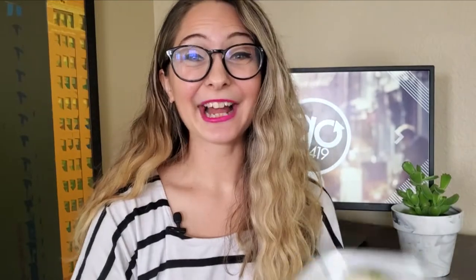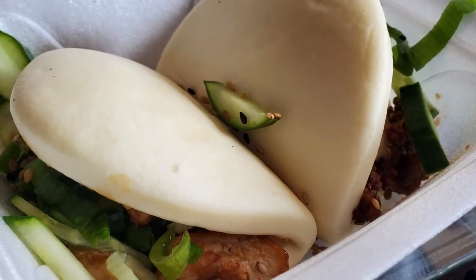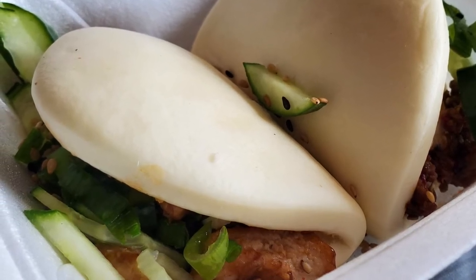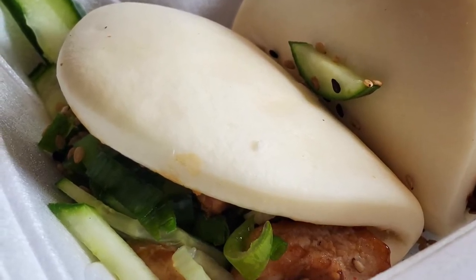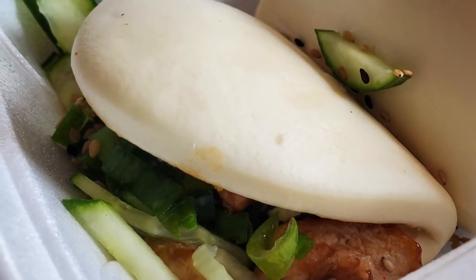Look at how cute these are — these are the bao sliders from Taco Tori. These buns are the softest things I've ever touched; they are perfectly cooked and just a teeny bit sticky. The teriyaki chicken is really good — it's got that nice combo of a teeny bit of tangy, just a nice bit of sweetness, and it plays really well with the fresh cucumber in there. So that is a win.